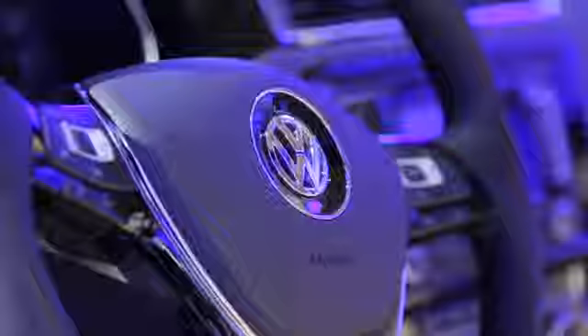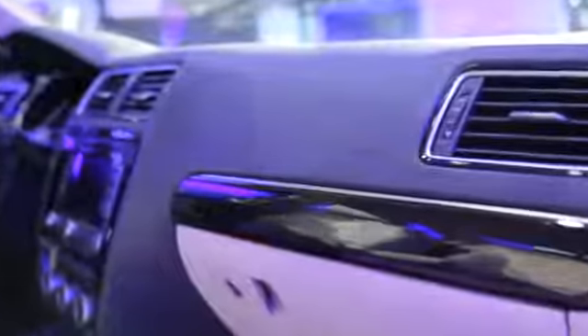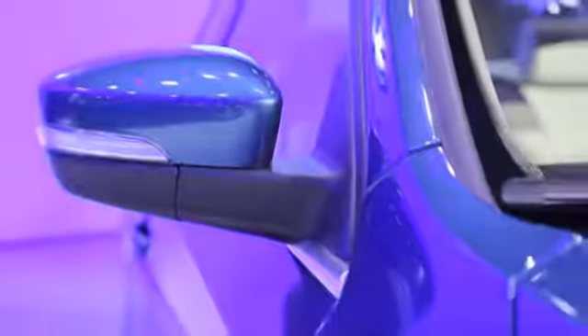Inside, the Jetta gets a new steering wheel design and reorganized climate and audio controls. One of the big reasons for this revamp is safety. The latest crash tests are more demanding on today's cars than ever, so cars like the Jetta are getting structural changes to perform well in those tests.